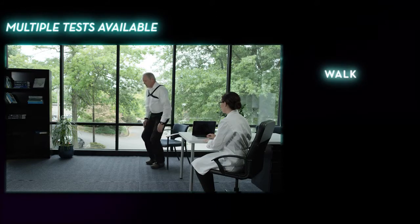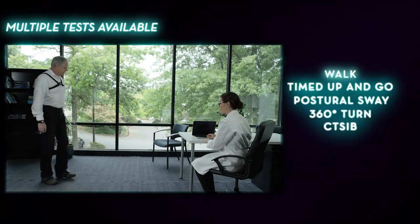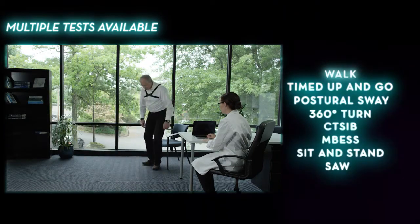Attach sensors to your subject and instruct them to perform a standardized test. A report is then automatically generated to compare against normative values.